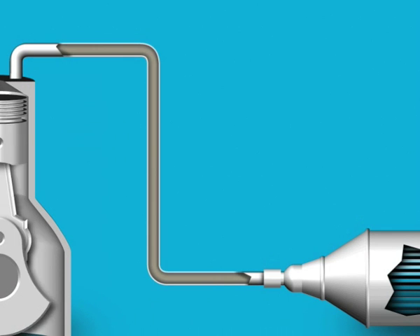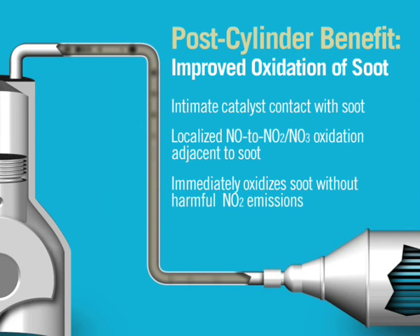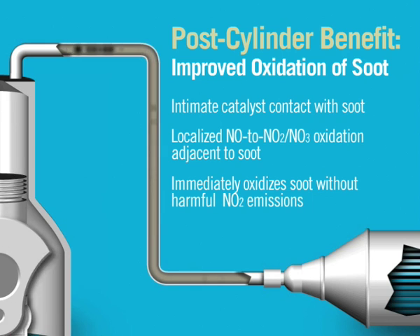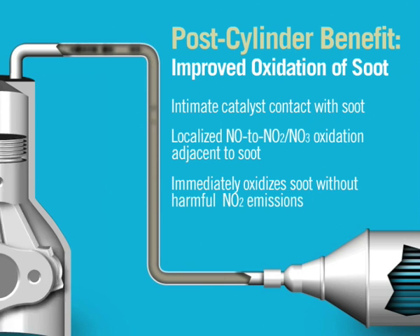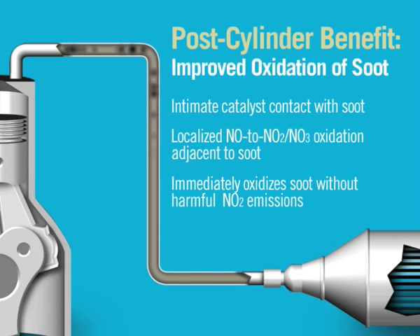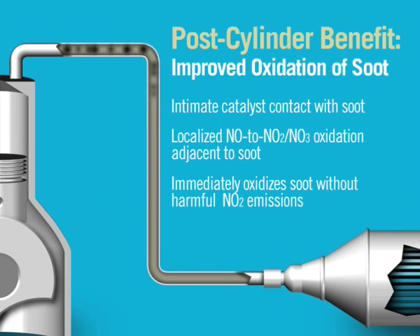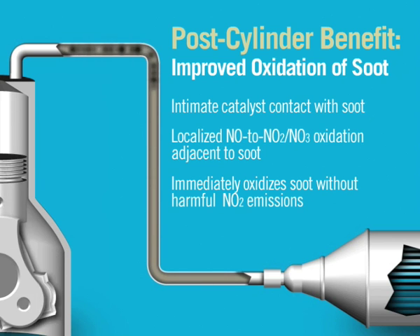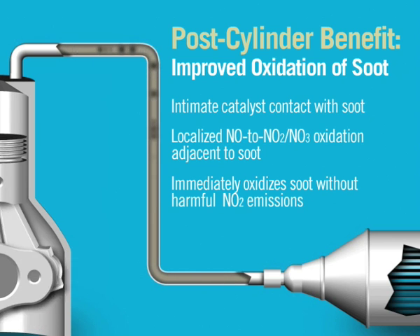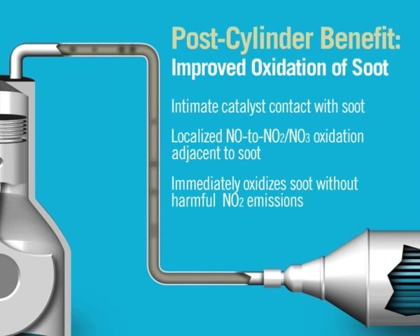Platinum and cerium are in intimate contact with soot particles leaving the combustion chamber, facilitating oxidation reactions. Platinum first acts as a localized oxidation catalyst for NO, forming highly reactive NO2 and NO3. It then catalyzes an immediate reaction between the newly formed NO2 and NO3 and the adjacent carbon in the particulate matter. In this way, carbon is oxidized without a resultant increase in harmful NO2 emission levels.